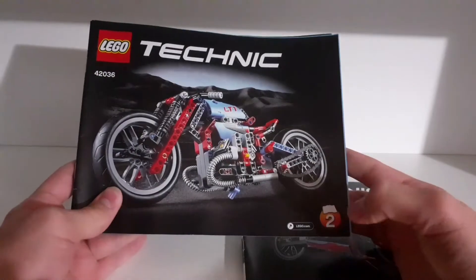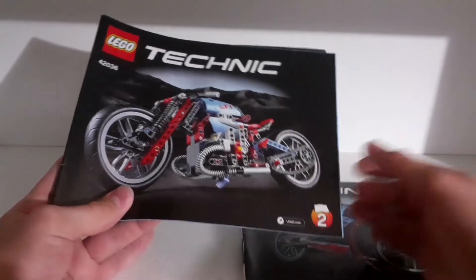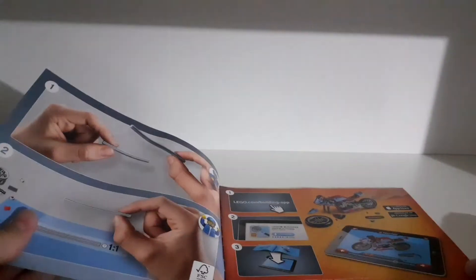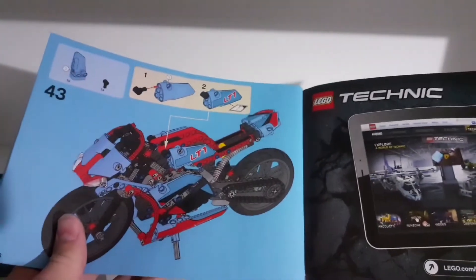The good thing is that in older sets, the second model came with instructions as well, while in newer sets the second model's instructions are only available online. Here we can see an advert for the online instructions, then the building starts, an advert for winning cool sets, and a finished motorcycle.